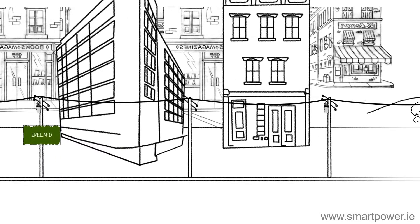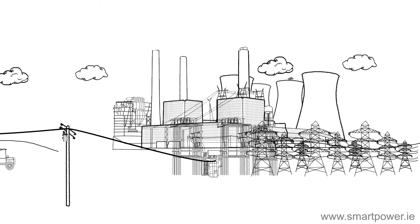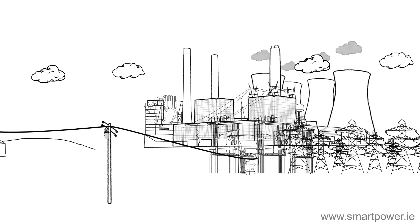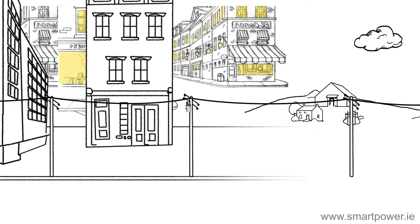Most businesses in Ireland receive electricity via a centralized generating system. Fuel is burned, which powers turbines to produce electricity. Any leftover heat is vented to the atmosphere, resulting in a loss of energy. The electricity is then transported via the transmission and distribution network, where further energy is lost.